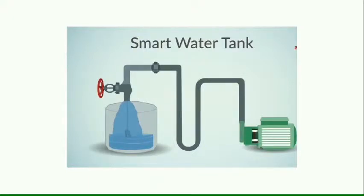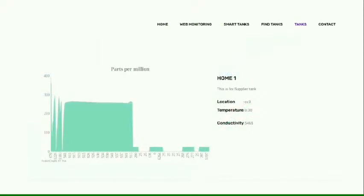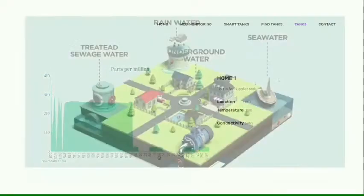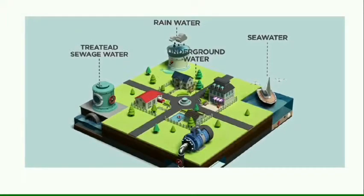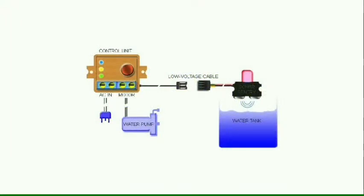The data can be monitored on the website. Another tank in the same unit can be used to save water. A user can harvest rainwater using any of the harvesting methods he likes and finds suitable. The harvested water is stored in a smart tank, and after a certain predefined amount of water is collected, the quality of water is tested against a set of predefined parameters set by the grid administrator.